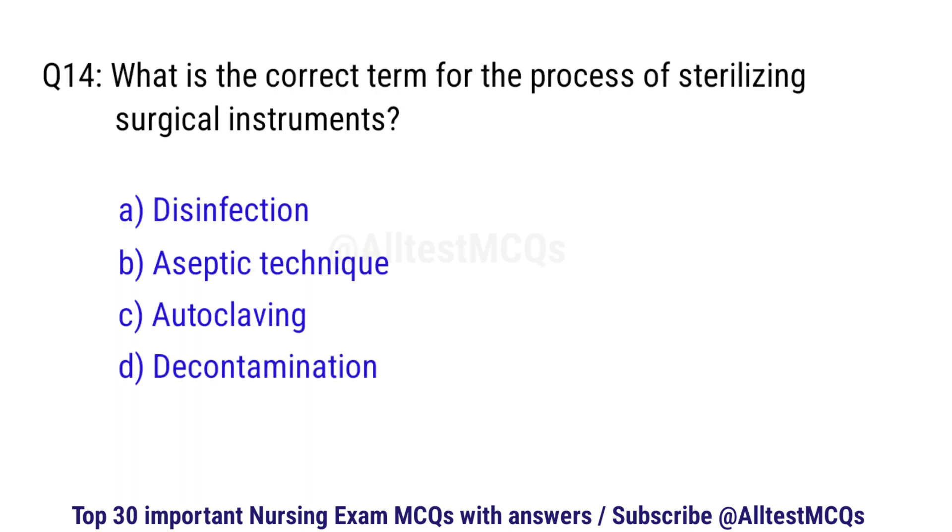Question number 14. What is the correct term for the process of sterilizing surgical instruments? The correct option is C: Autoclaving.